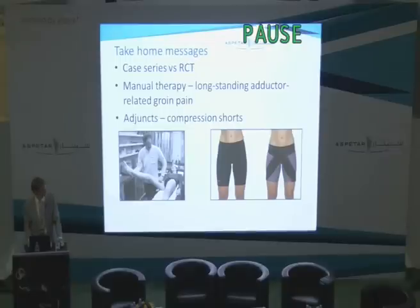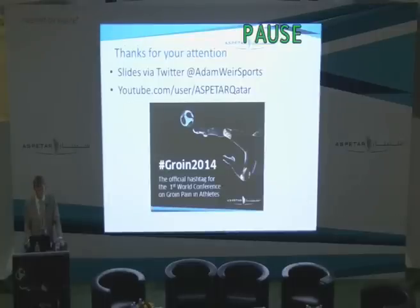To summarize: make the point again about case series versus randomized control trials — take the kind of study you're reading into account when reading literature on new treatments. Manual therapy does have a place in treatment for long-standing adductor-related groin pain in certain cases, as I've highlighted. And as an adjunct, from both the evidence and clinical practice, compression shorts can be useful in some cases. Thanks very much for your attention.